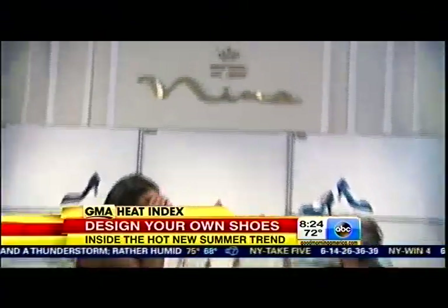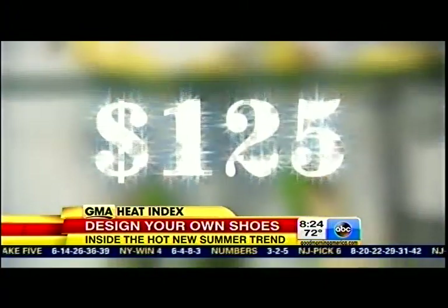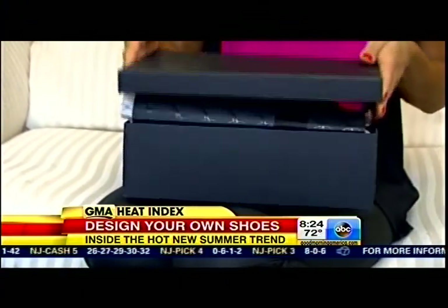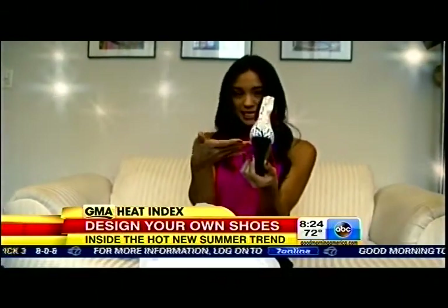There's also New York-based Nina Shoes, which lets you customize one of 12 styles for just $125. It shows that you have a creative edge — that when you walk in a room, people notice, and that's what it's all about. The real fantasy begins once the design process is over, when that great pair of shoes that only you have finally arrives in the mail.